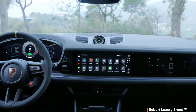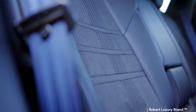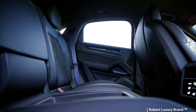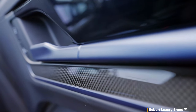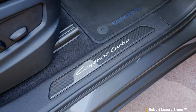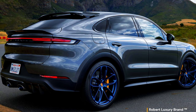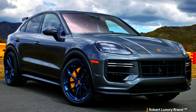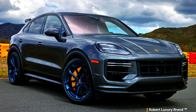In the Cayenne Coupe models, the ergonomically shaped sports seats in the front feature raised side bolsters and integrated head restraints, combining dynamic driving with outstanding seat comfort. With the help of electrical adjustment options, the eight-way seat system adapts optimally to the respective body shape — seat height, seat cushion, backrest angles, and fore/aft position are all electrically adjustable.